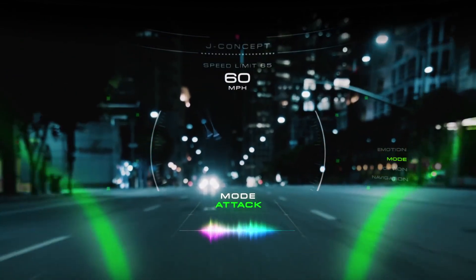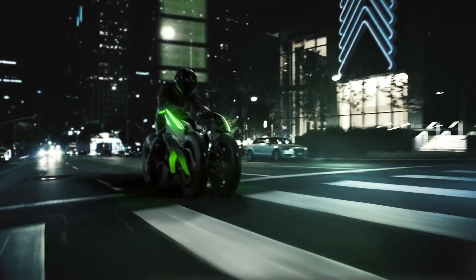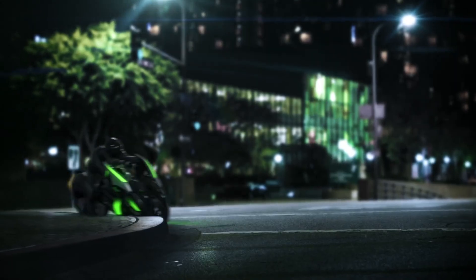The J Concept also has a heads-up display, configurable ride modes, and two independent handlebars — one for each front wheel.